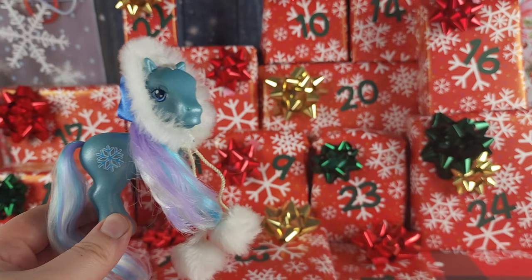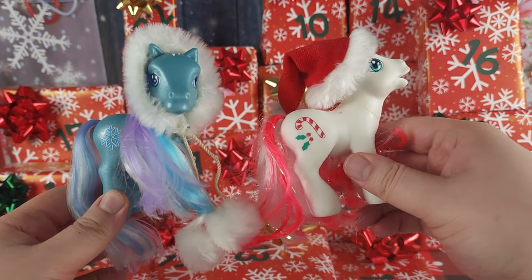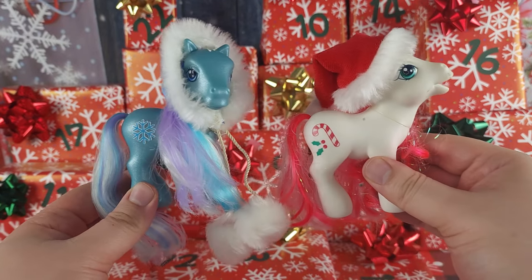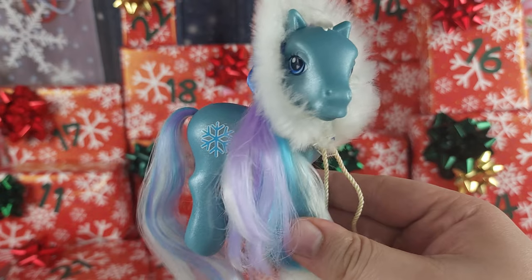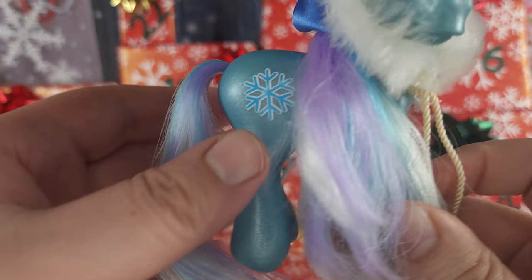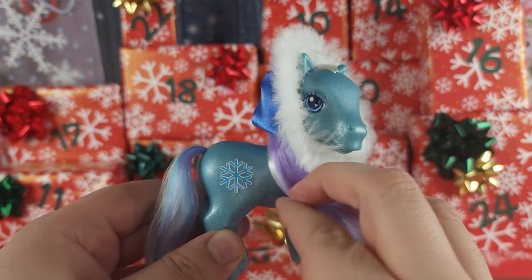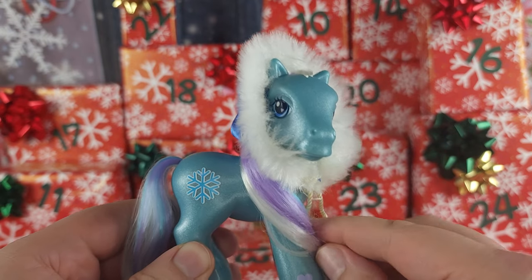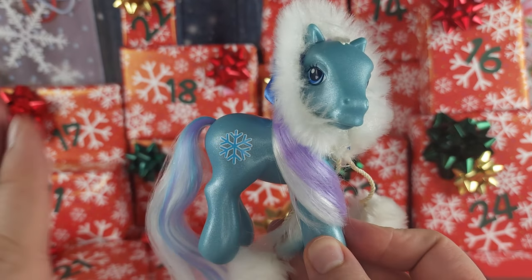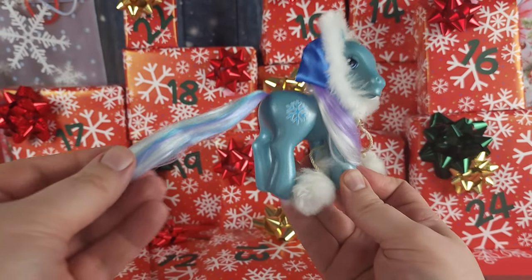She goes along with our friend Candy Cane — here the two of them are together, so they're friends who came out at the same time. She was a Target exclusive and a little bit more on the rare side than Mittens was in this set. When they would get a box at the store, it would have one Snowflake, one Candy Cane, and two Mittens, so she was a little bit harder to find.